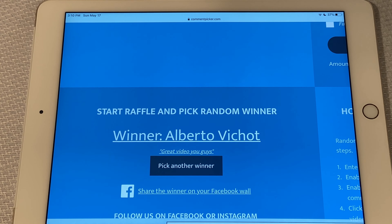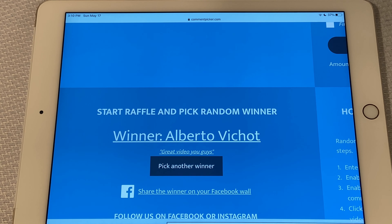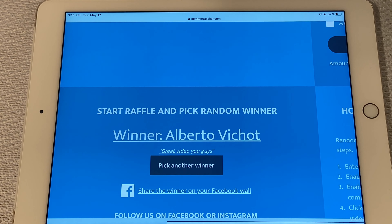Alberto, we will be reaching out to you in the comments and we will get you our email address so you can send us your mailing address and we'll get this card out to you.